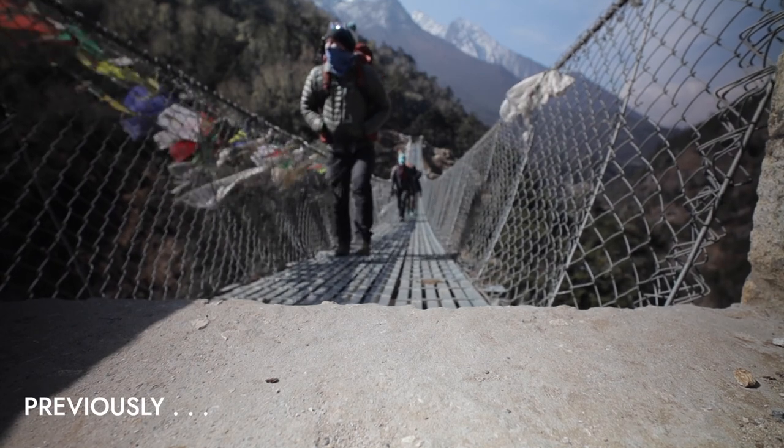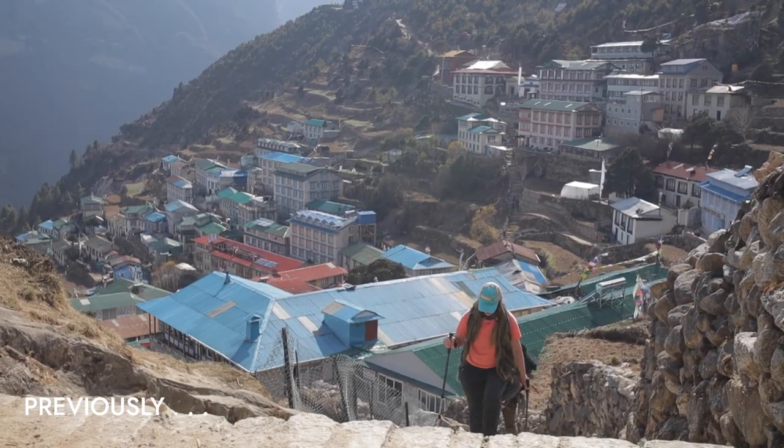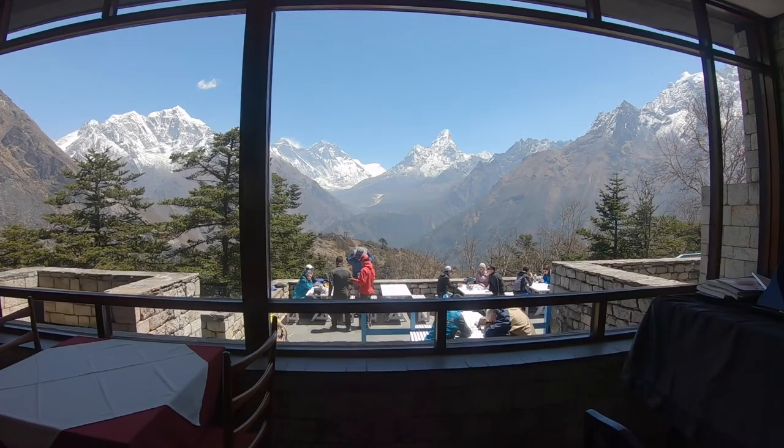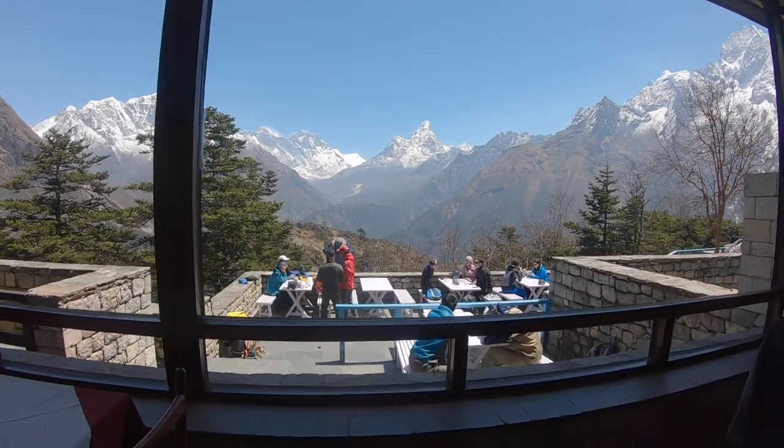In our last episode, we trekked to Namche Bazaar, which sits at 3,400 meters elevation, or 11,000 feet. We took a rest day to acclimate, explore the town, and hike up to the Everest View Hotel, where we caught our first real glimpse of Mount Everest.